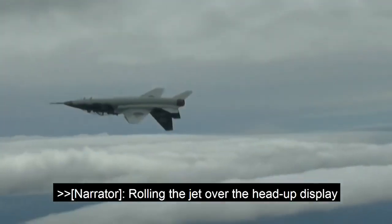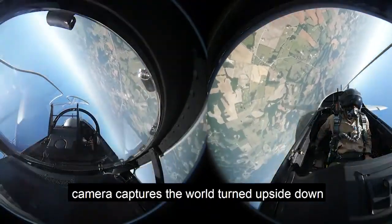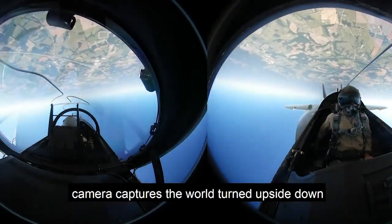Rolling the jet over, the head-up display gives a pilot's eye view, icons spinning, as a cockpit camera captures the world turned upside down for the air crew.